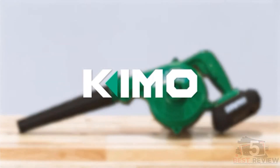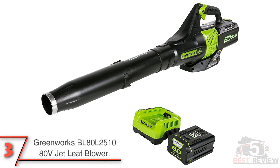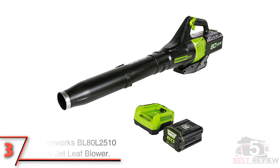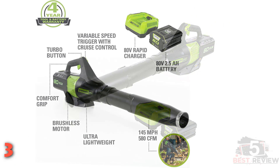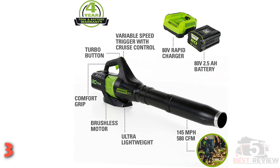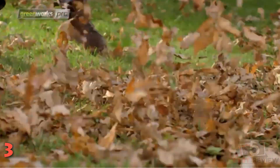The third product on our list: the Greenworks BL80L2510 80-Volt jet leaf blower. The Greenworks jet leaf blower offers a lot of power for a competitively priced model. Using the company's 80-Volt battery system, this machine produces up to 580 cubic feet of air per minute and speeds up to 145 miles per hour — more volume and just as much speed compared to other options in this price range.